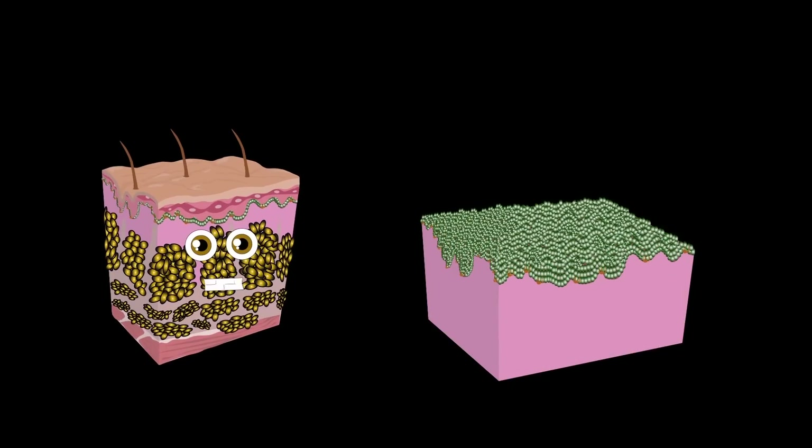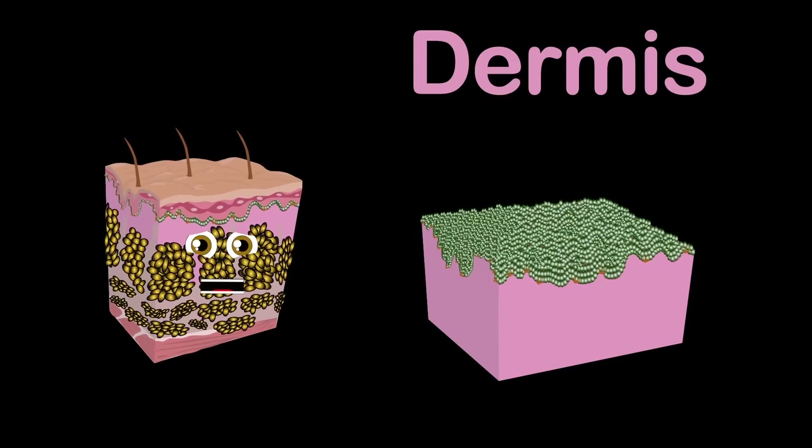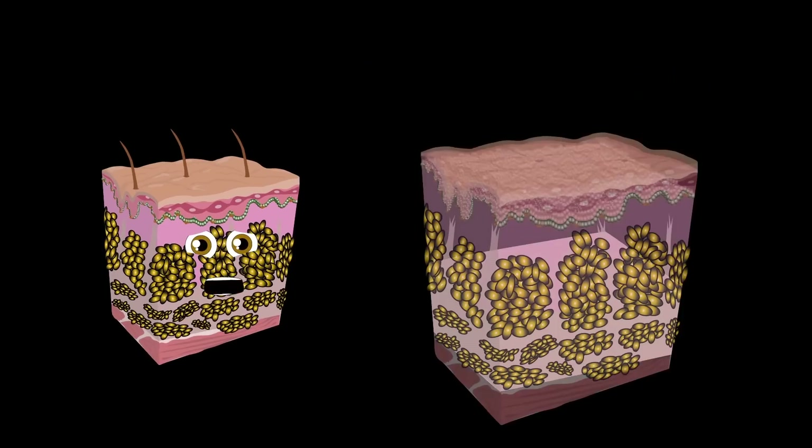The second layer shown here is called the dermis. It's a thick layer of living tissue full of cool stuff I'll share. The third layer's the hypodermis, the innermost and thickest skin. It's fat insulation and padding for your body to keep the heat in.